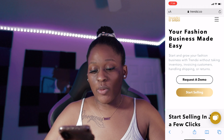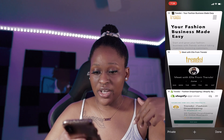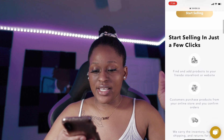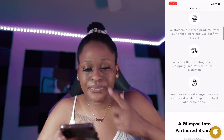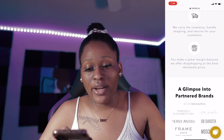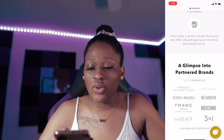So if you were to click request a demo, as you guys can see on the screen, you can schedule a date to talk to somebody from Trendsy for help. And then start selling — I'll show you that at the end. But it says start selling in just a few clicks. You can add products to your Trendsy storefront or website. Customers then purchase products from your online store and you confirm orders. They carry the inventory for you, handle the shipping and return support for your customers. So you make a great margin because they offer dropshipping at the best wholesale price.